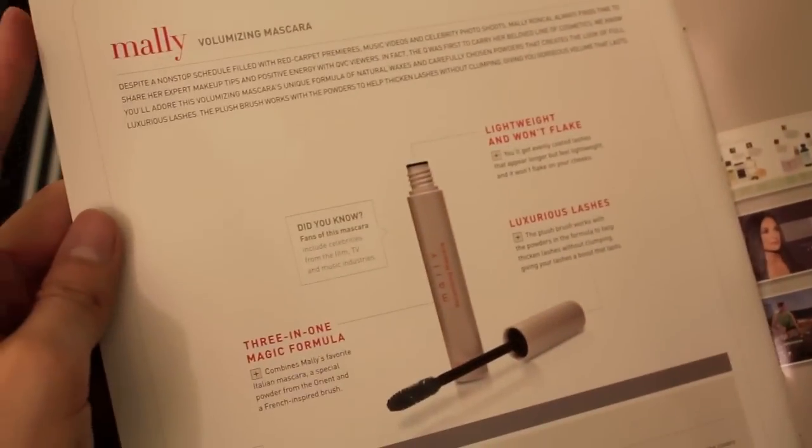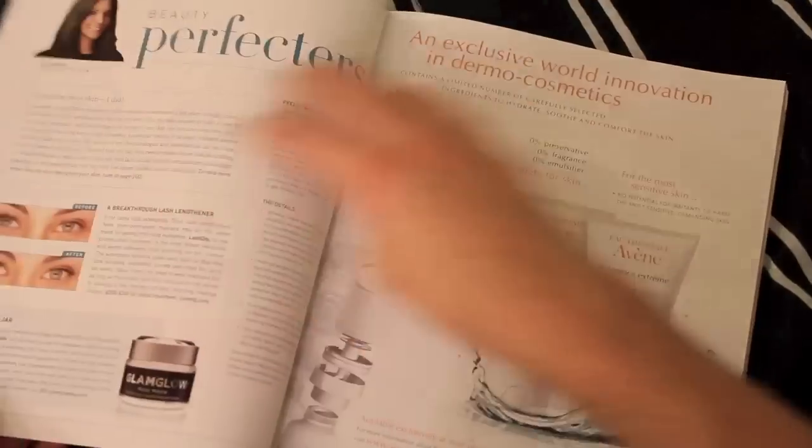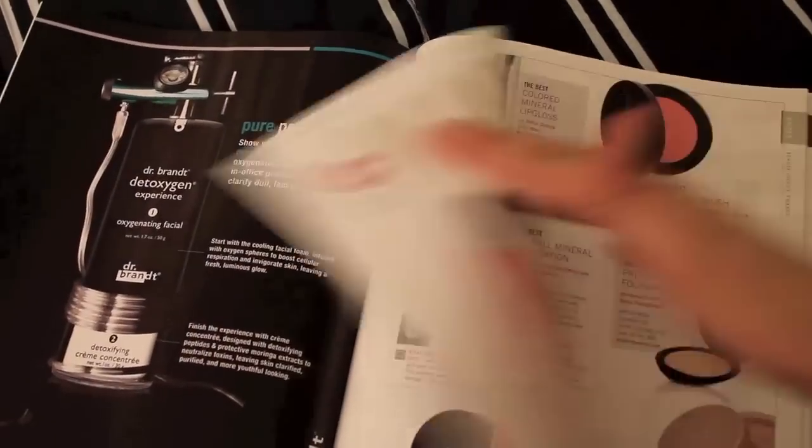The last thing in this one is Mally Volumizing Mascara. And again, another gigantic magazine. Let's see what are some things in here — Transform Acneic Skin, Get Long Hair Naturally, Romantic Escapes. I love pictures of places.